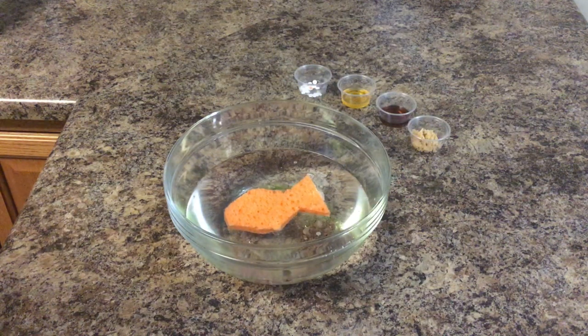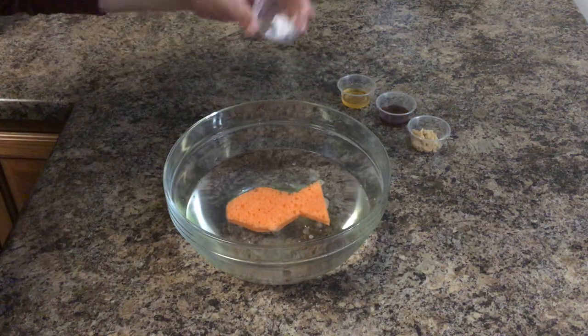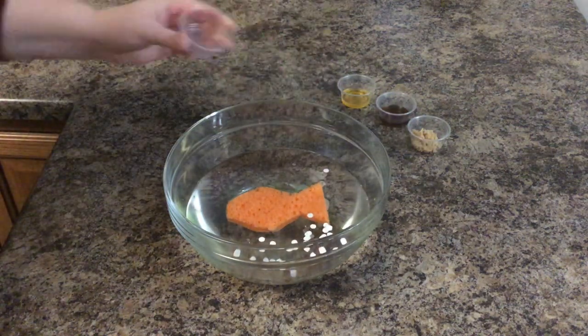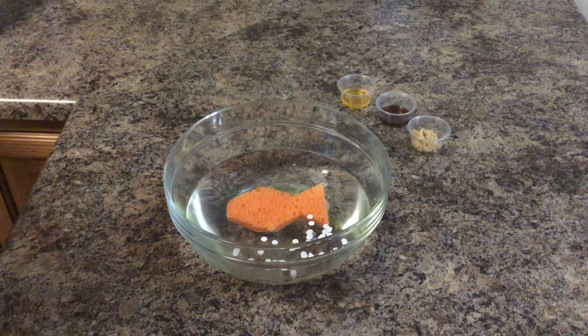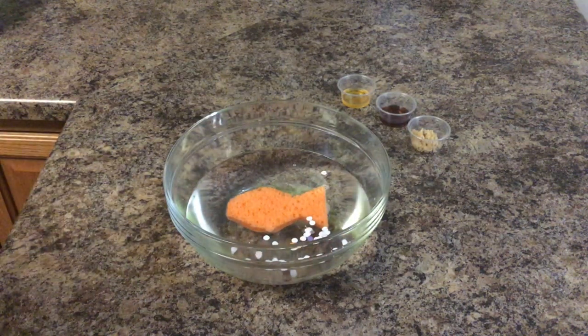Freddy continues on and passes a picnic site at a local park. As he's passing, the wind began blowing litter into the water from the park. Freddy is starting to feel a bit distressed, but he keeps moving on.